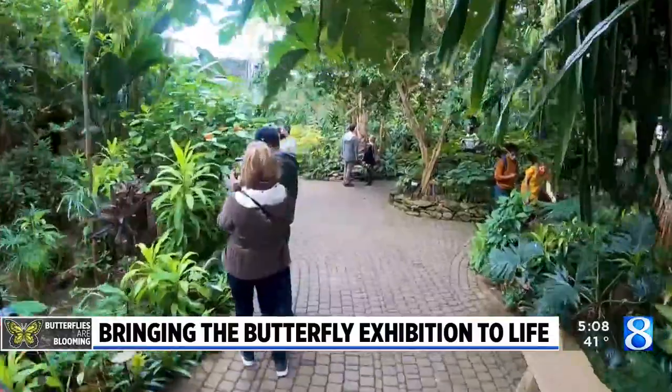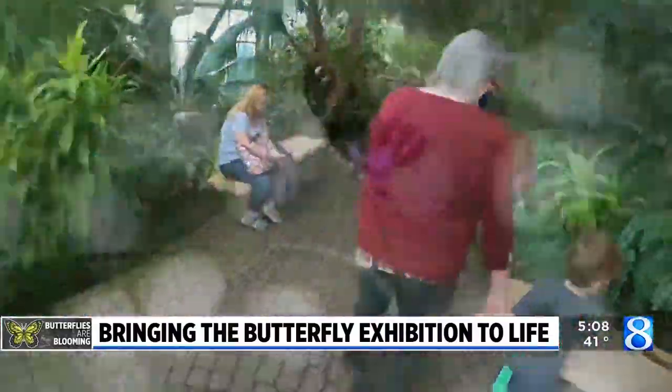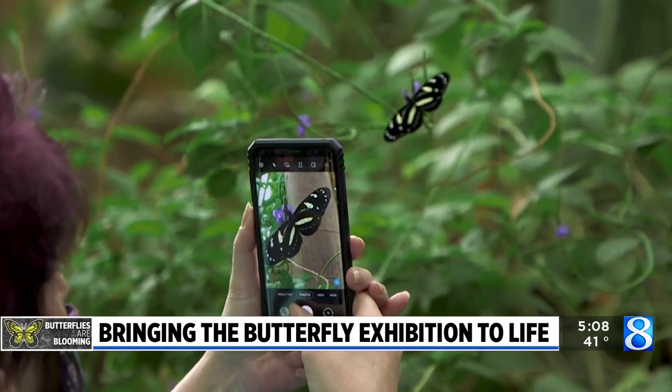There are 7,000 plus butterflies that will be flying in this space over the course of March and April, with all sorts of family activities and things going on every weekend pretty much for families. Open late on Tuesdays — it's just a big exhibit for us.